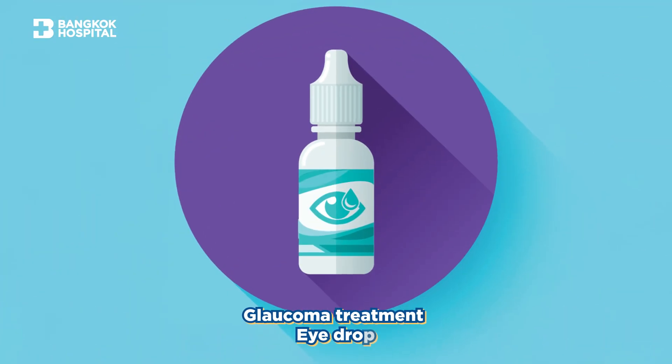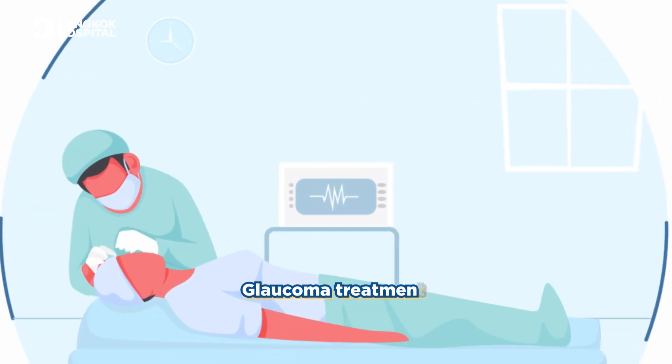For glaucoma, we need eye drops to control the eye pressure, and if that is not controlled, you may need glaucoma surgery by a glaucoma specialist as well.